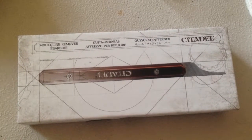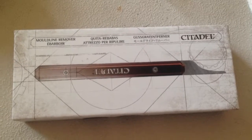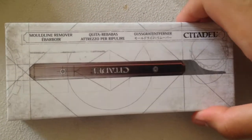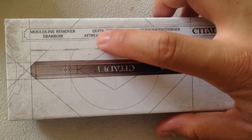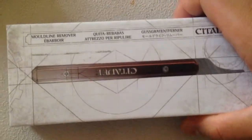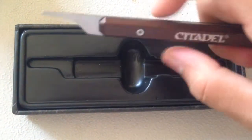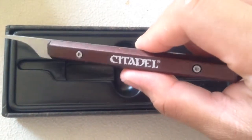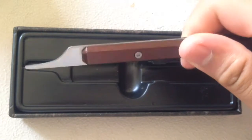Alright, what is up war gamers? Today is July 3rd of the July painting challenge and I wanted to show you guys what my girlfriend got me on June 27th for my birthday. It's a Citadel mold line remover and I have to say this is probably one of the handiest tools she's ever gotten me. This is how it looks and it's very beautiful actually — it cleans models very well and it does what it says.